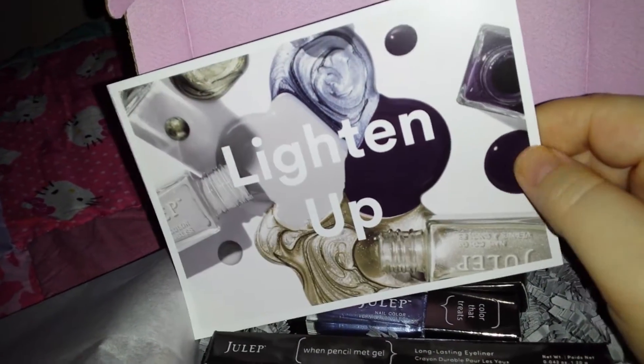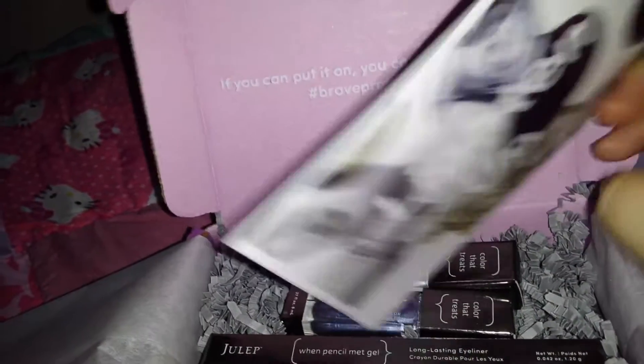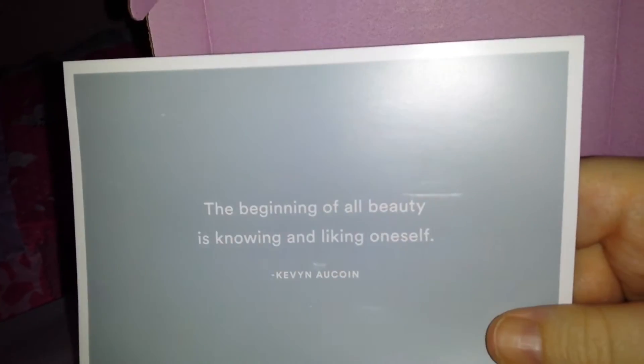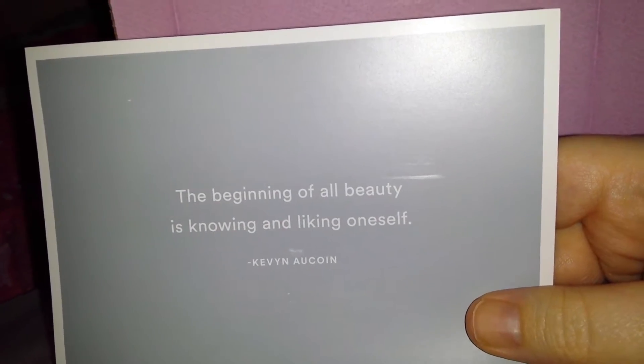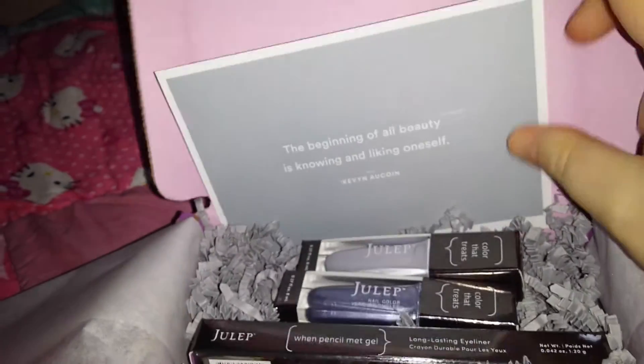Then we have this postcard that says "lighten up" — that's actually pretty. I like the color combo of like the taupey color and the purple. There's usually a quote on the back of these, and there is: "the beginning of all beauty is knowing and liking oneself." I like that.